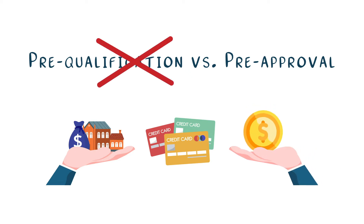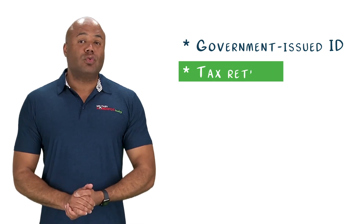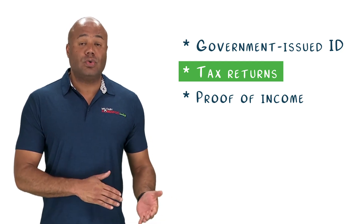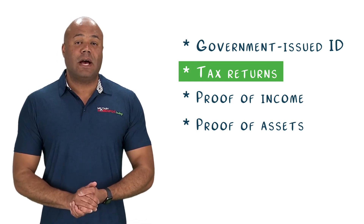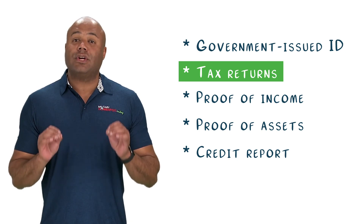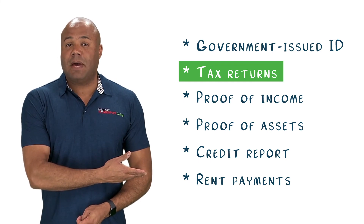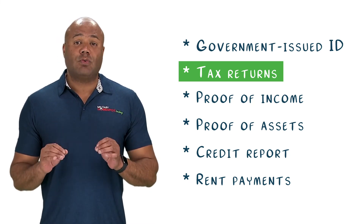Most home sellers and realtors won't recognize a pre-qualification as a true sign of your buying power — you will need to get pre-approved. Here's what we will need to start your pre-approval: a government-issued ID like a driver's license or passport; your two most recent federal and state tax returns; proof of income through recent pay stubs, W-2s, and/or 1099s; proof of assets including bank statements and any applicable retirement or investment accounts like a 401k or TSP; a credit report which will likely be pulled by your lender; and a verification of your most recent 12 to 24 months of housing payment.